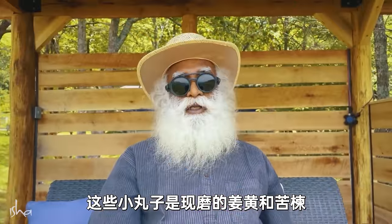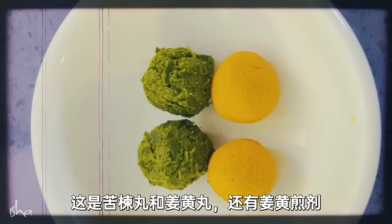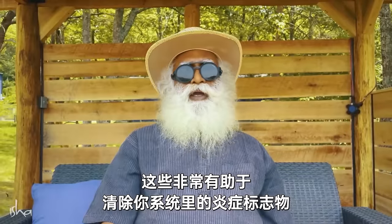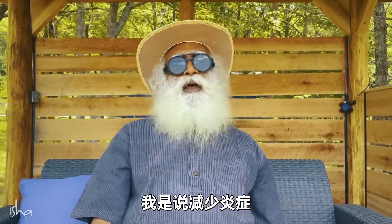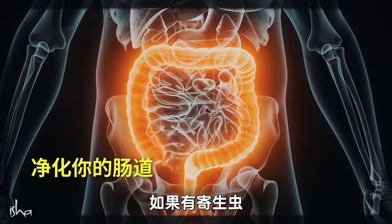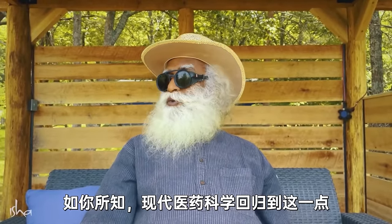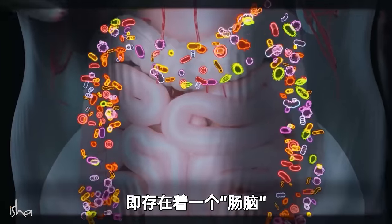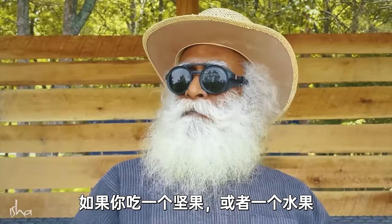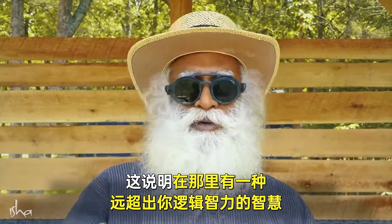These small balls of turmeric and neem, freshly ground, are rich in antioxidants and very rich in vitamin B. There is also a turmeric decoction. These are very good for removing inflammatory markers from your system and reducing inflammation. They are great cleansers of your gut — if there are parasites, bad bacteria, or anything else you don't need — and they promote gut health in a big way. Medical science is now recognizing that there is a gut brain: a significant part of your intelligence functions in your gut.